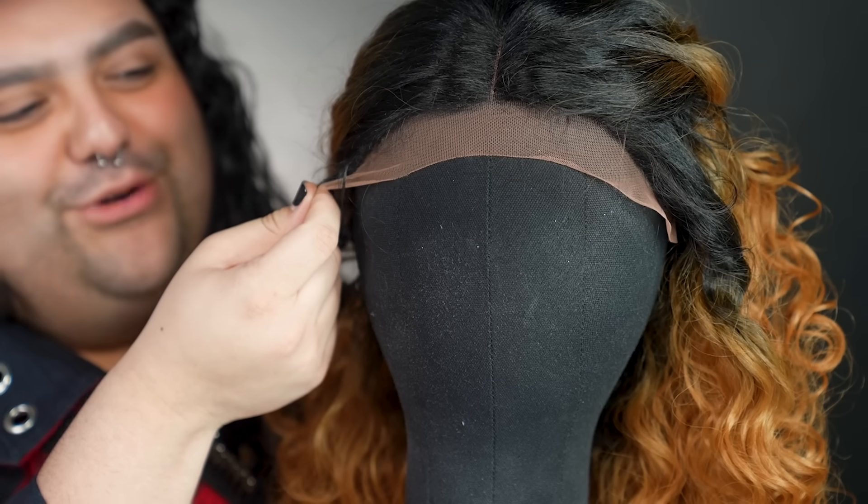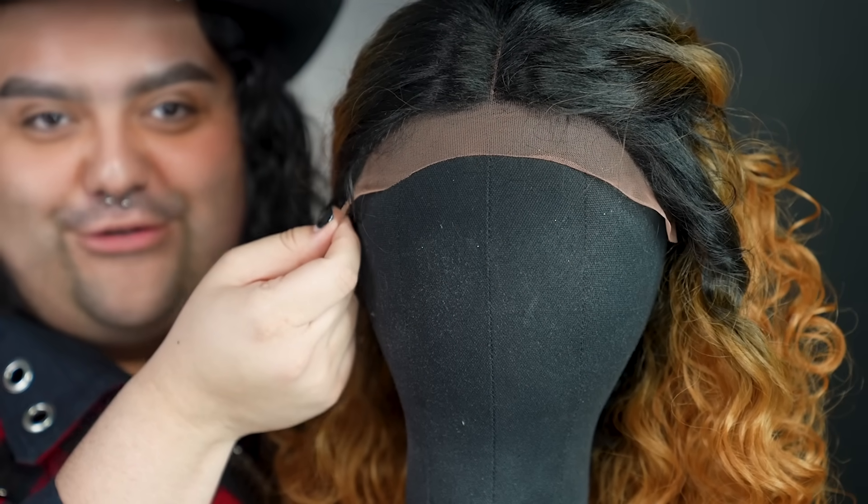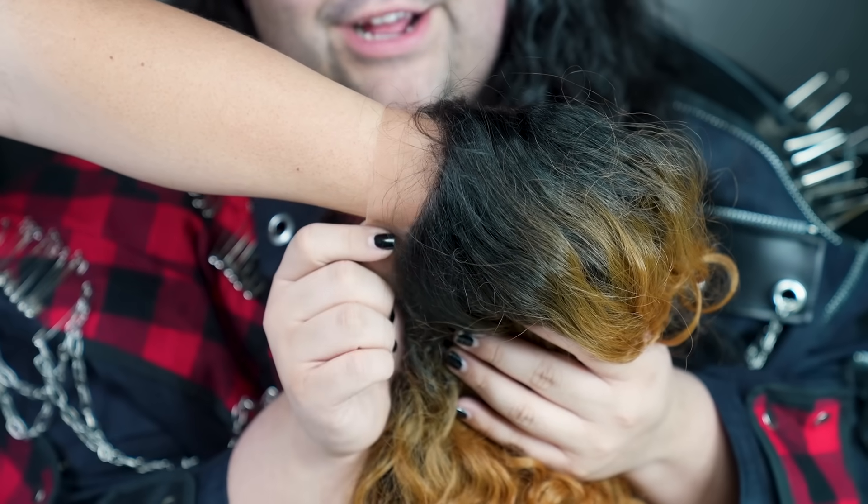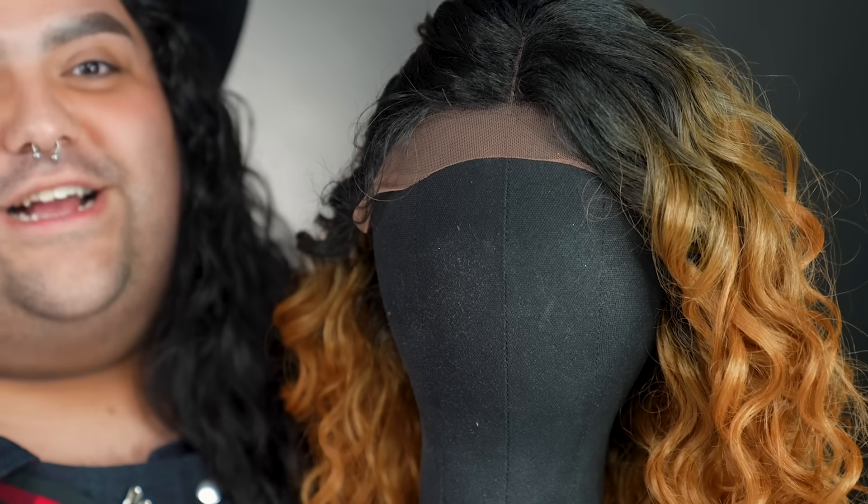This is giving screen door. This looks like what you would put on your front door to keep the mosquitoes out. It's giving James Charles, Casper, crackhead wig. No, ma'am. This wig is definitely a chop. The details is, baby, you're getting clocked.